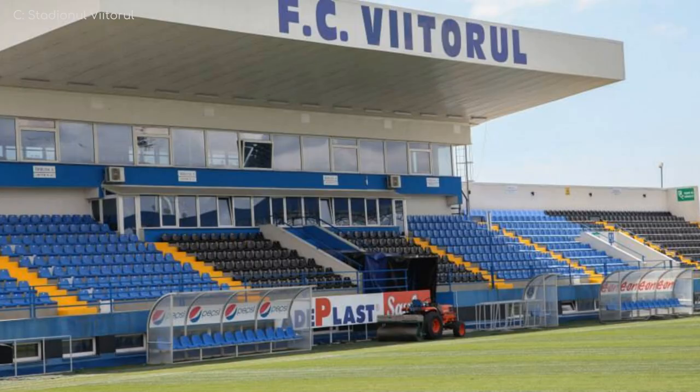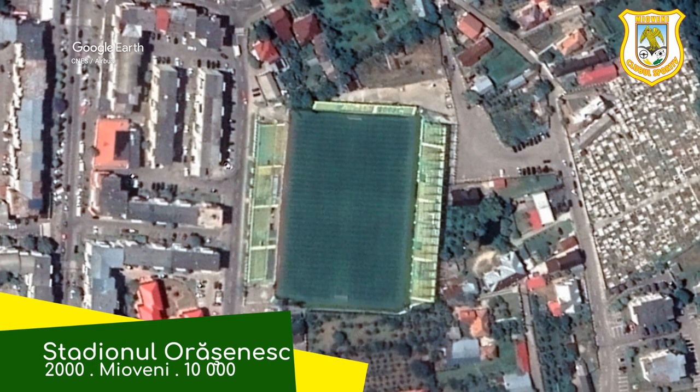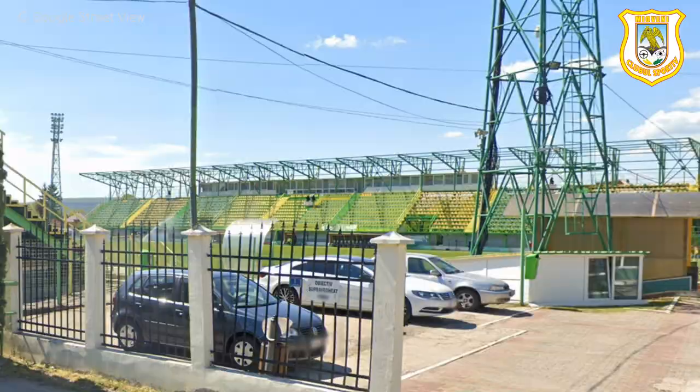Stadionul Orășenesc. This is quite a bare-bones stadium — no covered seating in the house, and you can even see through some of the stands. But it looks fine. The proximity and elevated nature of some of the stands puts the spectators right on top of the field.